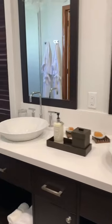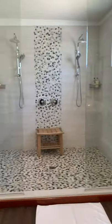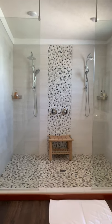You have dual sinks, which is always nice, and a shower that could fit about 10 people.